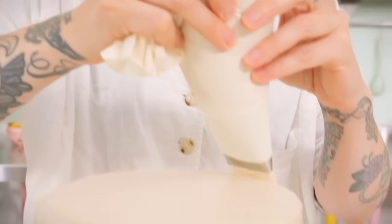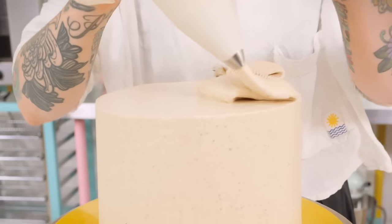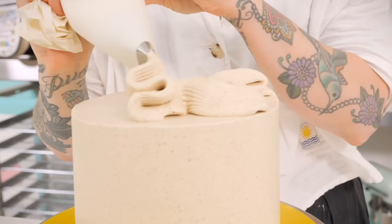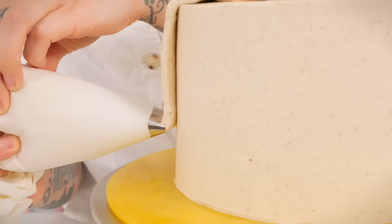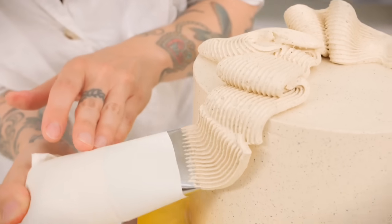Once you're happy with your top coat and it's lovely and neat, decorate it however you choose - any piping nozzle, or leave it plain, or put blobs on. I'm going to throw caution to the wind and just do what I feel like in the moment, then use some of that lovely brittle we kept back to decorate. I've also got some banana chips.